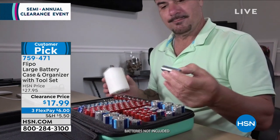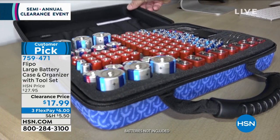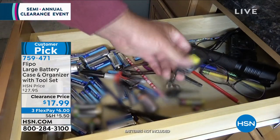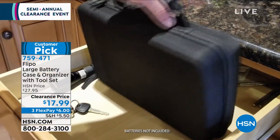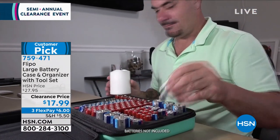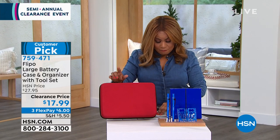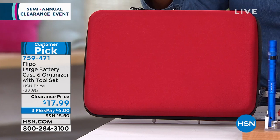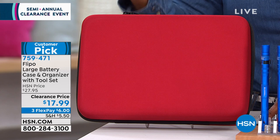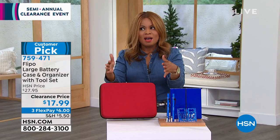Let's talk about batteries — they're expensive, and the worst thing is not knowing where the batteries you've already invested in are. Here's a great way from Flippo to organize your batteries: it's called a battery case and organizer with a tool set. It can hold up to 148 batteries, everything from AAA to AA to 12 CR 2032s to 9-volt batteries. When you need them, you're not searching all over the house. Originally sold at $27.95, it's reduced to the lowest price ever at $17.99. Colors include raspberry rose, teal, gray, black, and blue foil.